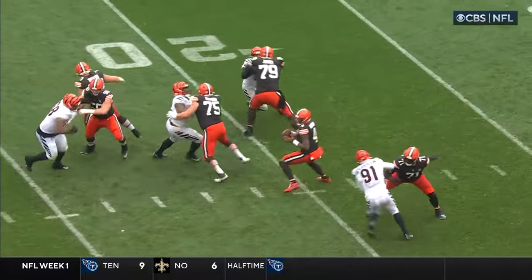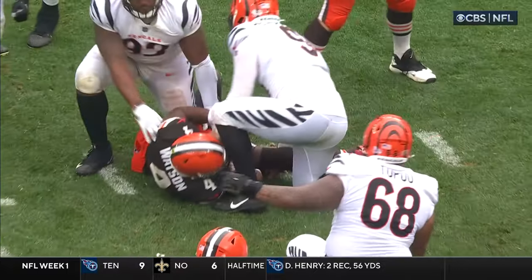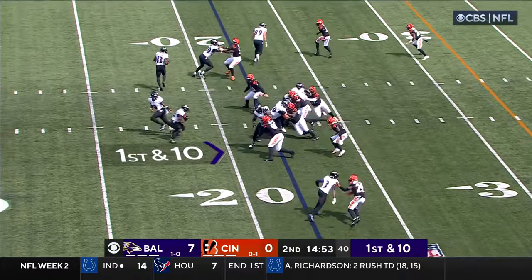Watch Hendrickson to the right side of your screen work as Jedrick Wills, the left tackle out of Alabama. Cincinnati football — it's first and ten for the Ravens.